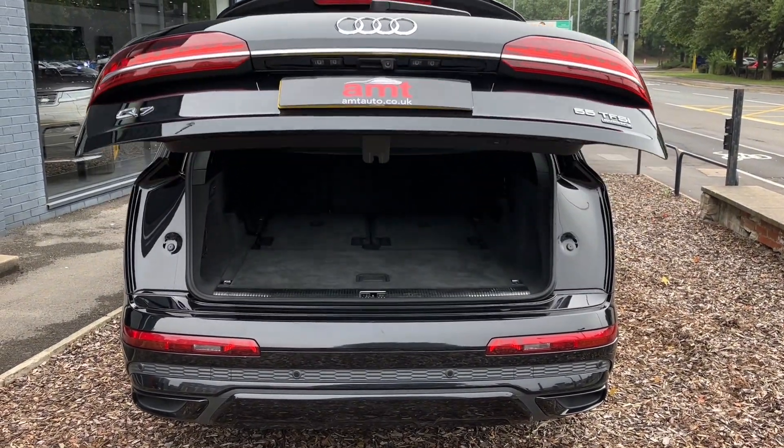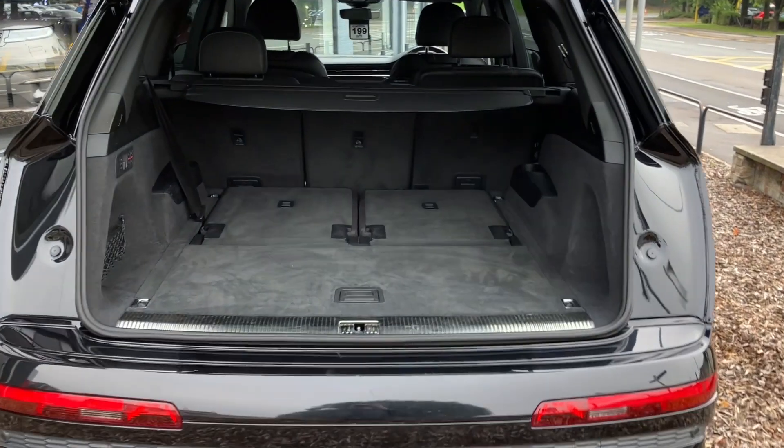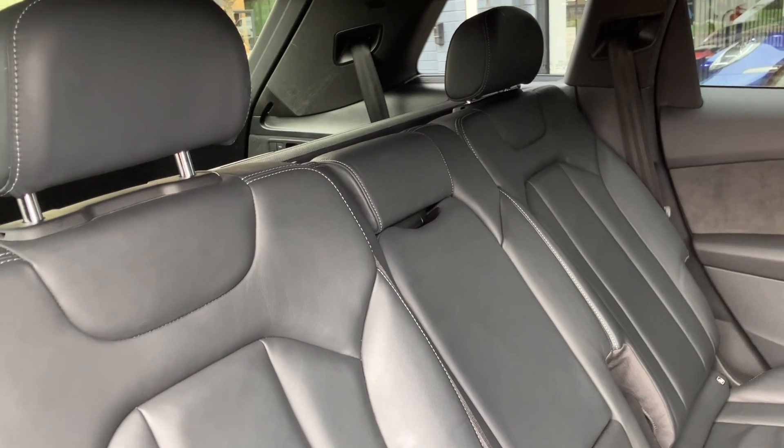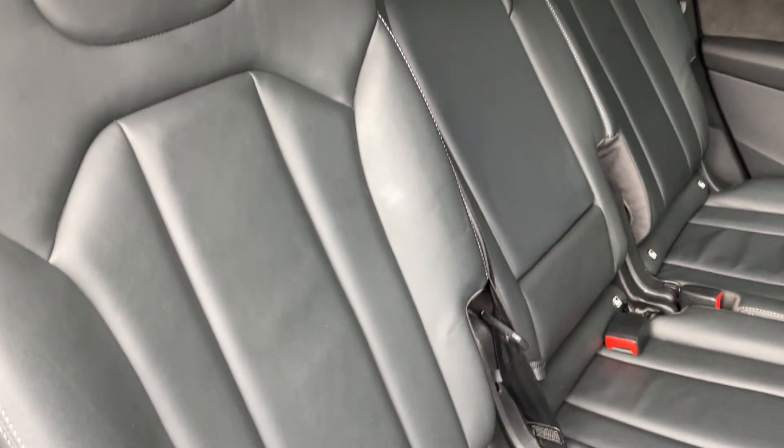We've got the power tailgate and as you can see there we have the two additional seats in the rear, so loads of boot space, and even with those extra two seats up there's a great amount of room as well.